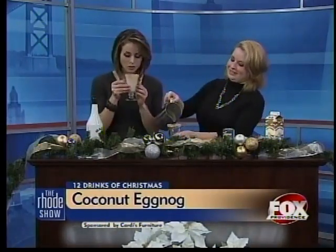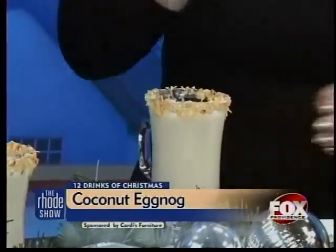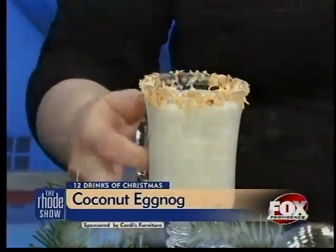Pour yourself a glass there — I'm going to try this one. Look at that, toasted coconut all over the place! I love coconut. It tastes delicious.